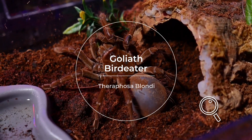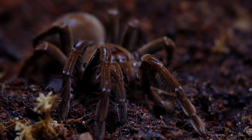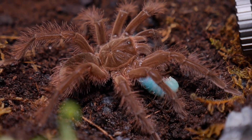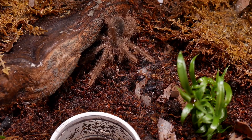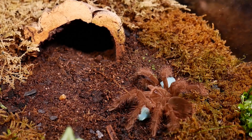The Goliath Bird Eater, Theraphosa blondi, is considered the largest tarantula species by leg span and is native to the rainforests of South America. It's known for its impressive size, powerful fangs, and intimidating appearance. Despite its name, it rarely preys on birds and instead primarily feeds on insects, rodents, and other small animals.